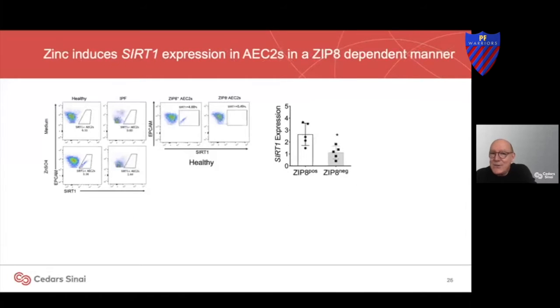Interestingly, if you put zinc back in, we can upregulate the ability of the cells to make SIRT1. So zinc seems to help NAD+ and SIRT1 — it's a pathway.